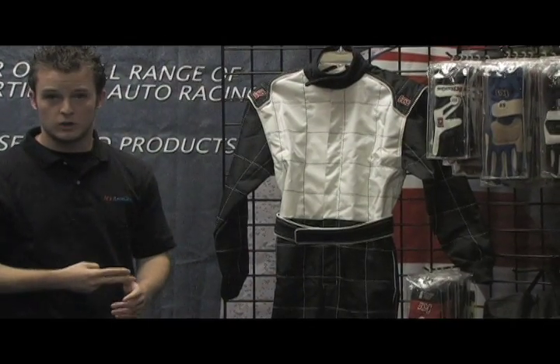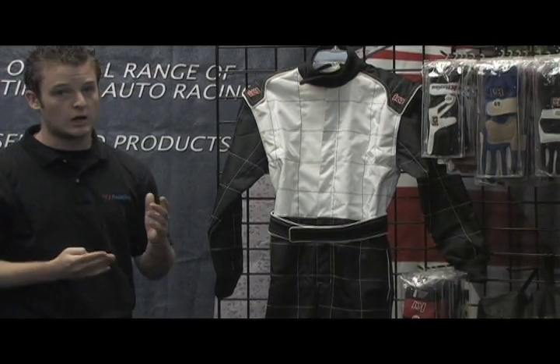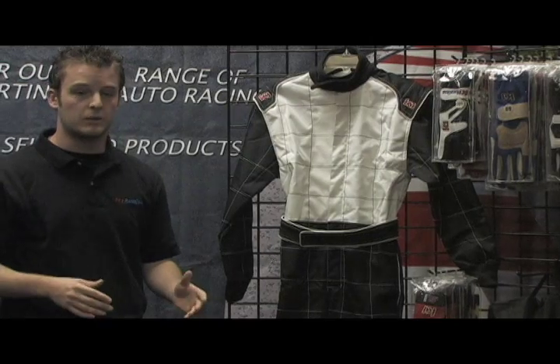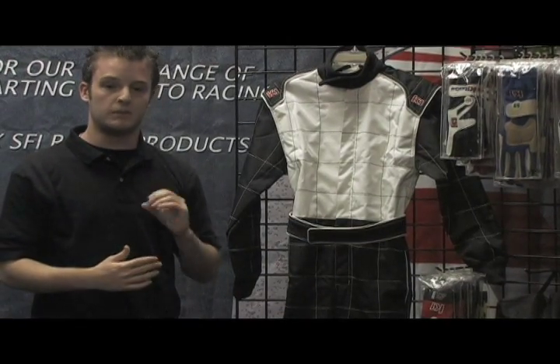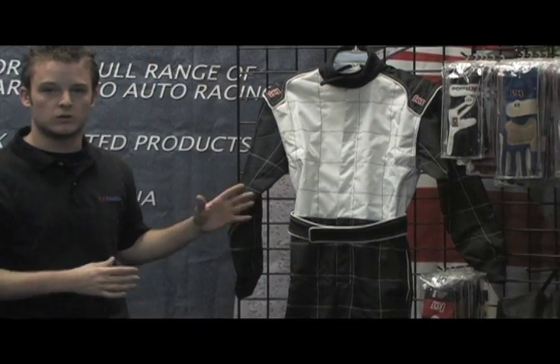At $110, this suit really can't be compared to anything else for the price. It's CIK FIA approved. It's made out of the same fabric as OMP, Alpinestar, Sparco — all the top names make their suits out of. On top of that, it also has reinforced box stitching. With all that into consideration, we also have a 100% satisfaction guarantee. We stand behind our product. We have the best bang for the buck out there on the market, and this is just one of the ways we're making racers' dreams reality.